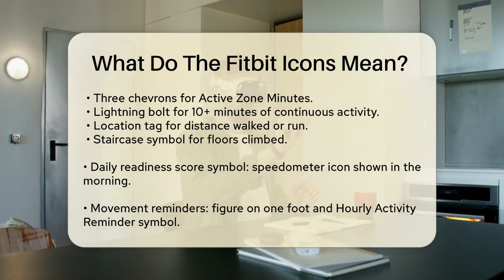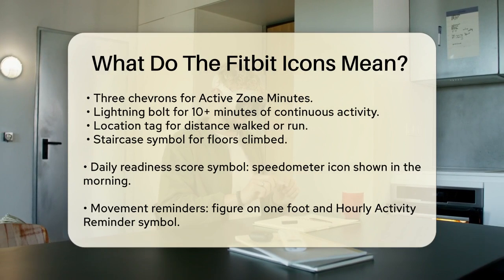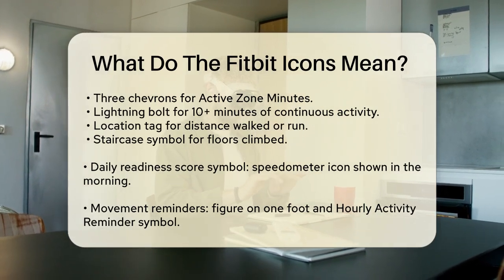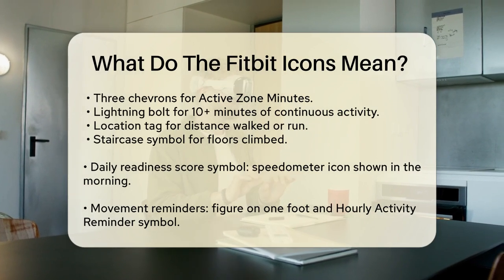There are also symbols related to your activity. If you see three upward-facing chevrons, it indicates active zone minutes, showing how many minutes you've spent in those heart rate zones.